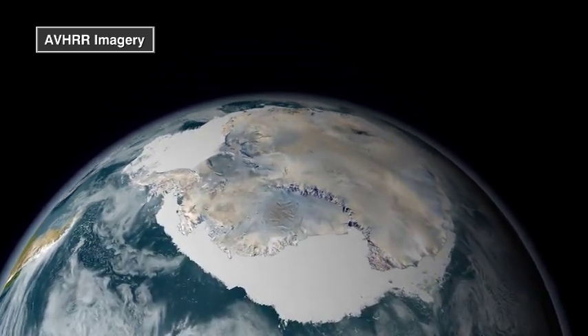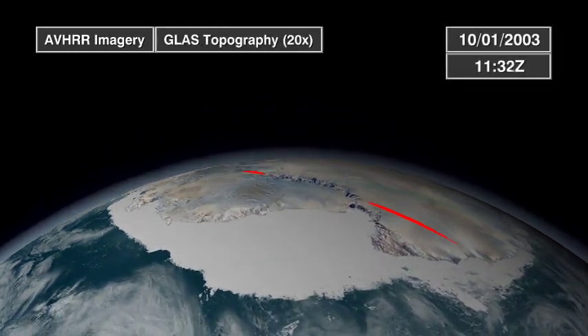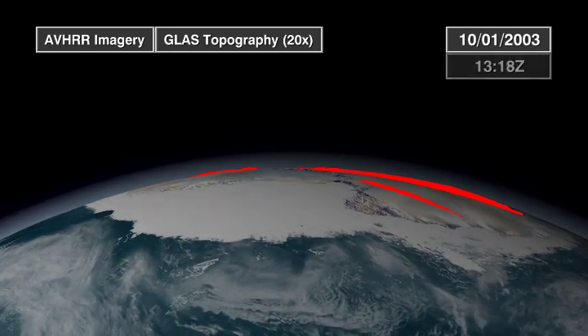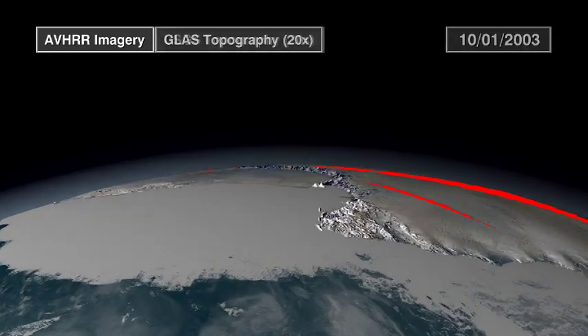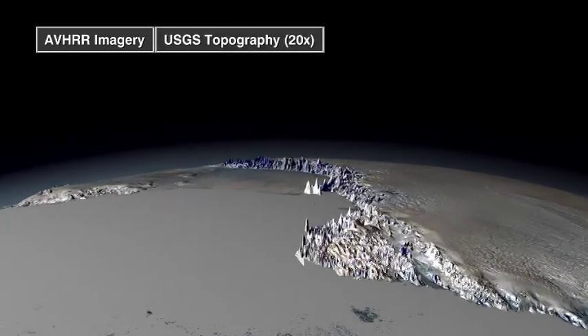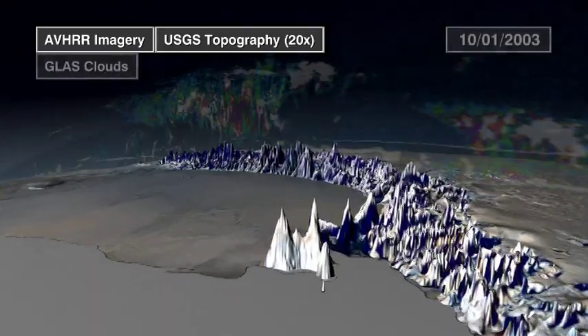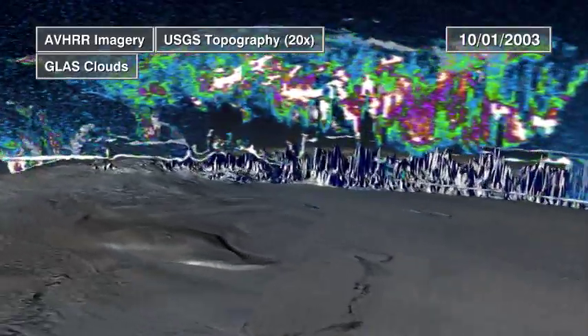We start our tour in Antarctica. The vast blankets of ice covering the southernmost continent contain 70% of the world's fresh water. But Antarctica is one of the driest places in the world. Clouds there generally consist of ice crystals and very little water.